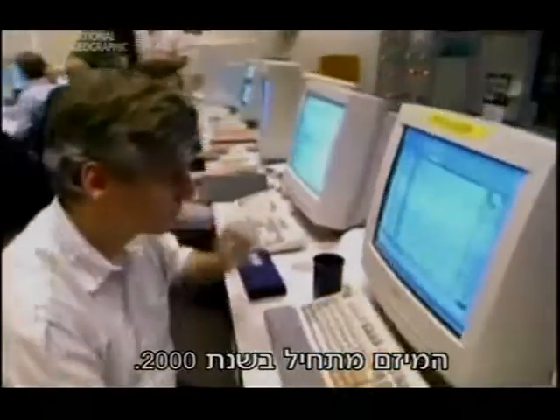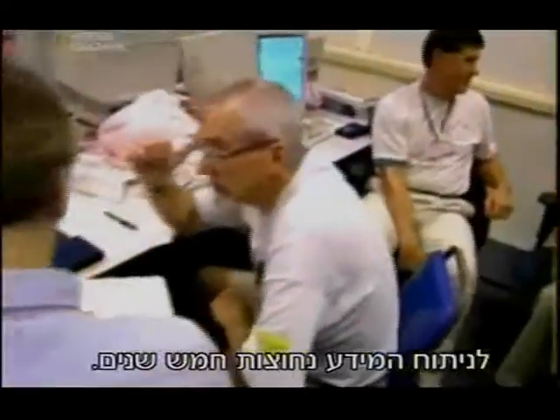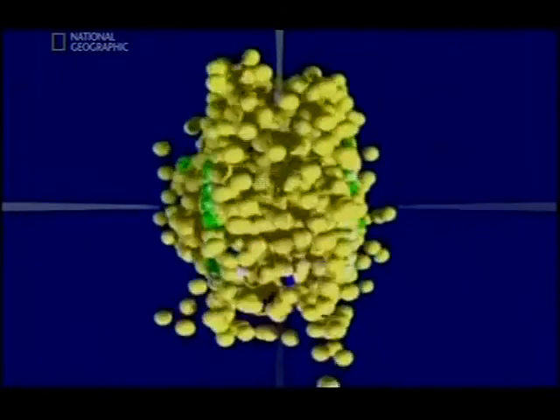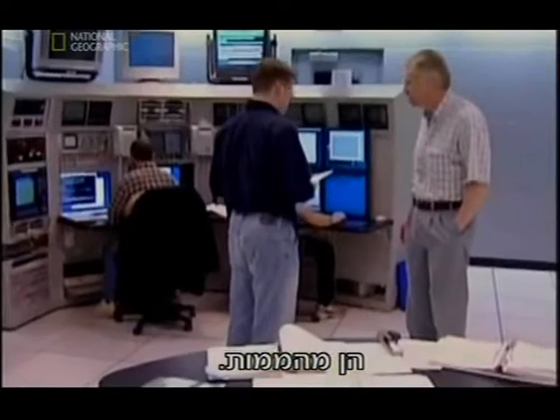The project starts in 2000. Colliding nuclei creates a chaotic spray of particles, and it takes five years to analyze the data. The results come in 2005 — and they're shocking.